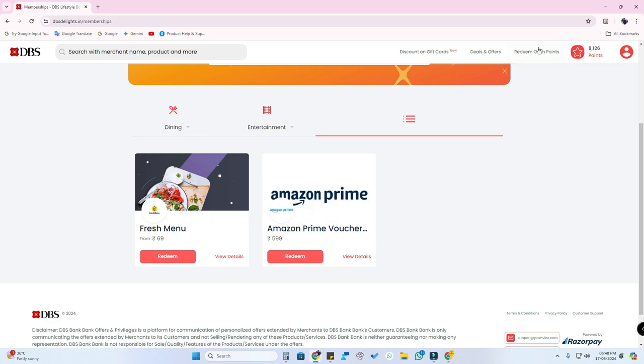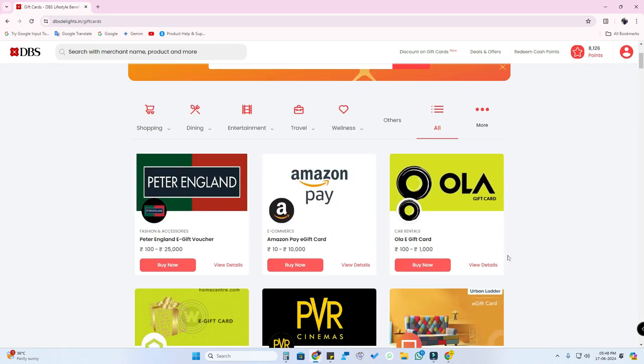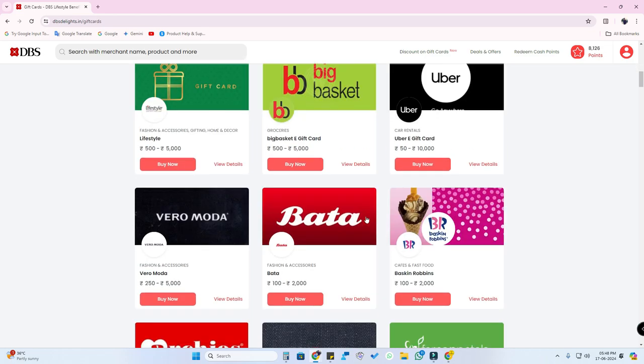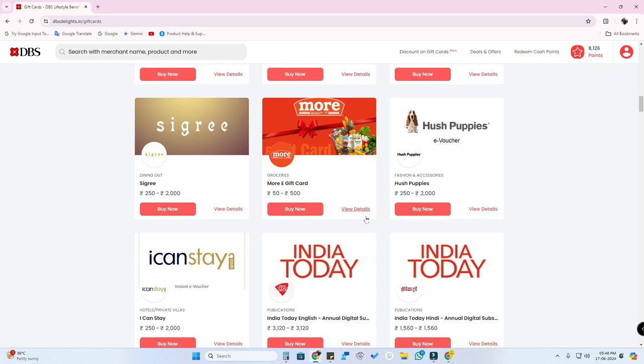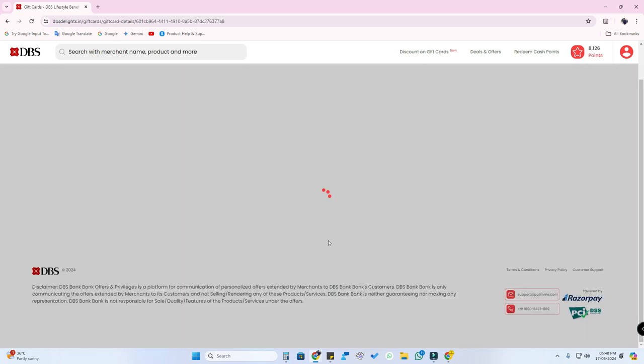Apart from memberships, it is recommended to redeem gift cards because gift cards are available in different brands — Amazon Pay, Flipkart, PVR, Ola, BigBasket, and Croma. All top brand gift cards are available in the DBS Rewards portal. Now I am going to redeem the Croma gift card.